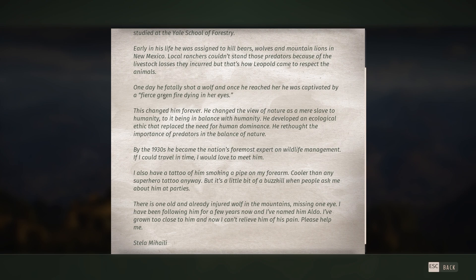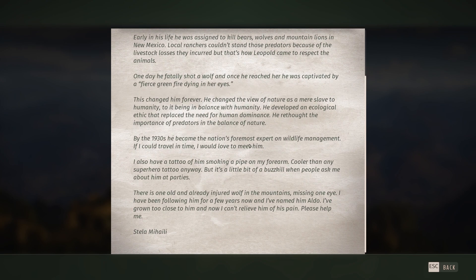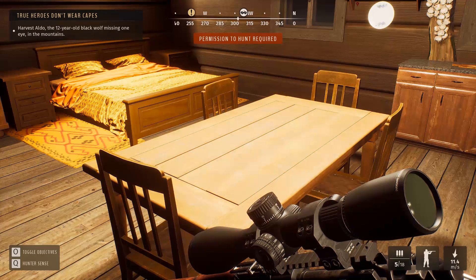You know who the true hero is — it's Aldo Leopold. He was an outdoorsman since childhood and later studied at the Yale School of Forestry. Early in his life he was assigned to kill bears, wolves, and mountain lions in New Mexico for local ranchers. That's how Leopold came to respect the animals. One day he fatally shot a wolf and was captivated by a fierce green fire dying in her eyes — it changed his view of nature as a mere slave to humanity. So basically there's a one-eyed wolf we've got to go find.